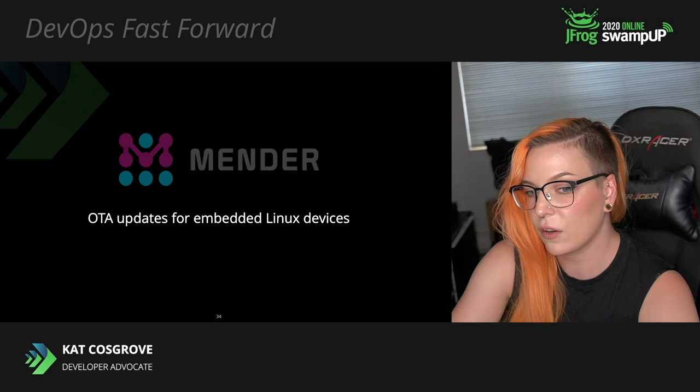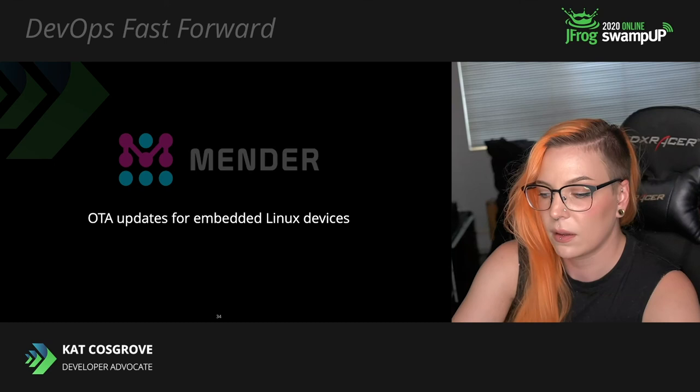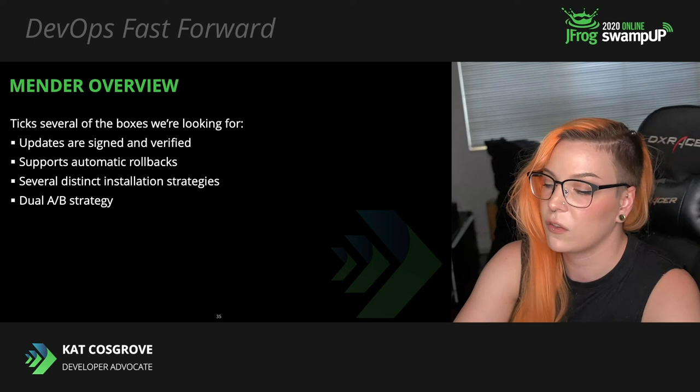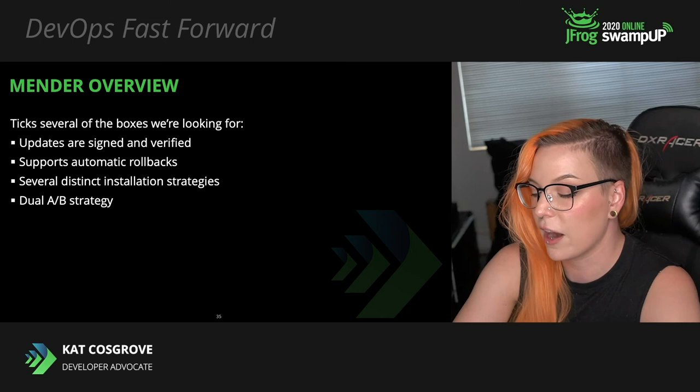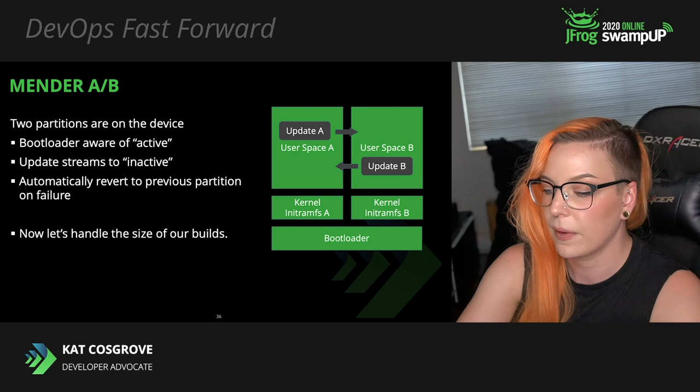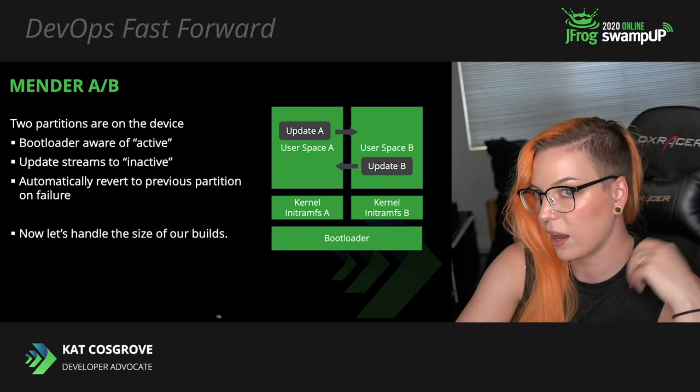Let's talk about Mender — over-the-air updates for embedded Linux devices. Mender ticks several of the boxes we're looking for: all updates are cryptographically signed and verified, it supports automatic rollbacks to a previous build if a failure occurs, and it allows for several distinct installation strategies. I'm going to be focusing on the dual A/B strategy. Using this method, two partitions exist on the device — A and B. The bootloader is aware of which partition is currently designated as active and which is not.